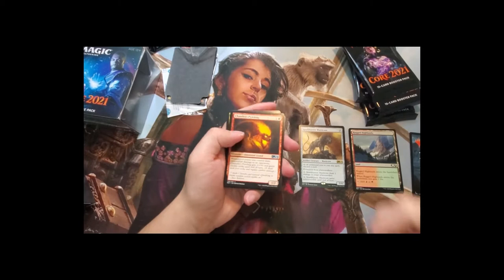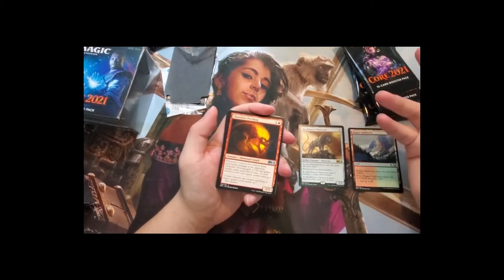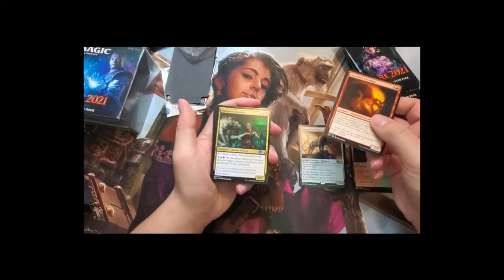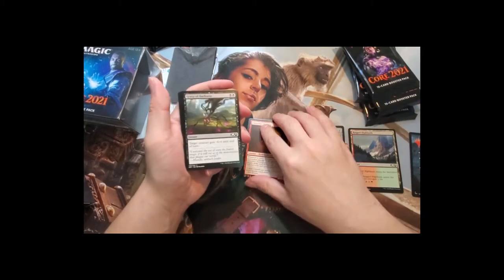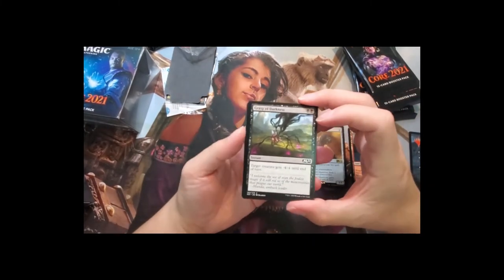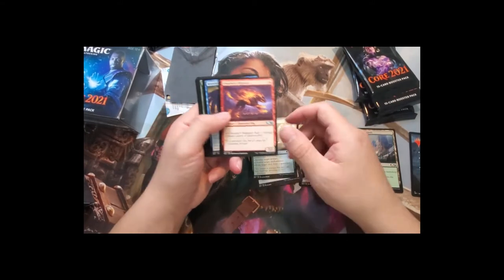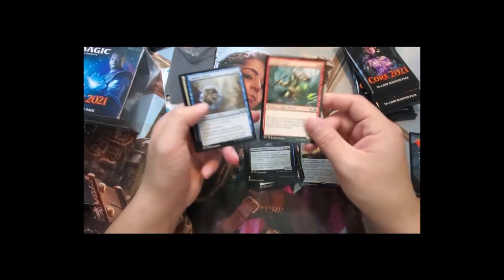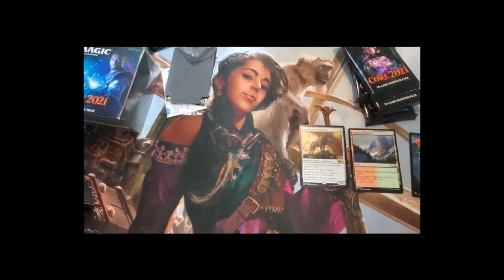I won't be putting prices in this video since it's time-consuming, but I'll do it in future videos if requested. We also have Chandra's Pyreling, Obsessive Stitcher, Rain of Revelation, and Grasp of Darkness — which is a common now, used to be uncommon. It's a really popular removal card from the Theros era. Overall a solid pack for sealed.